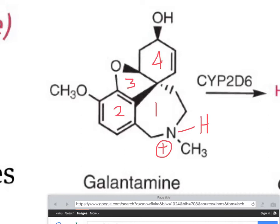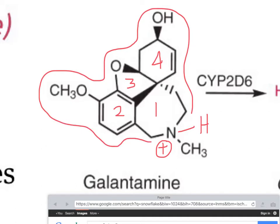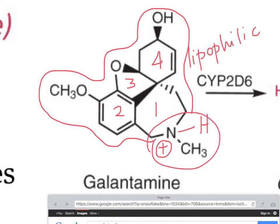Yet, even though it is protonated and charged, because of this structure, this molecule is quite lipophilic. So, even though this part is polar, the rest of the molecule is quite lipophilic. Therefore, it can actually cross the BBB quite easily.